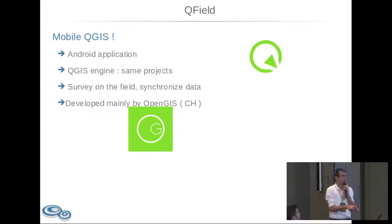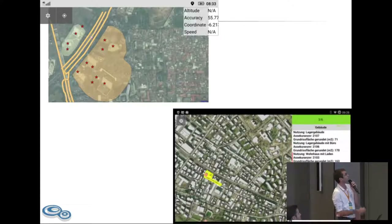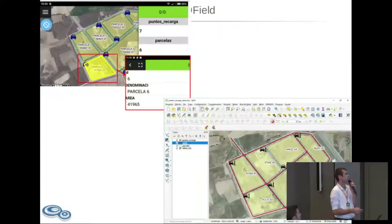Then you want to go to the field and get data. You have mobile QGIS, which is QField — an Android application developed mainly by OpenGIS. It reuses the QGIS engine, so again mutualization: the same rendering engine and the same project format, making it very easy to go from QGIS Desktop to QField and back. You survey on the field, synchronize your data back, and work seamlessly between both. You can acquire data, use GPS, edit data and attributes, then get your data back inside QGIS easily.